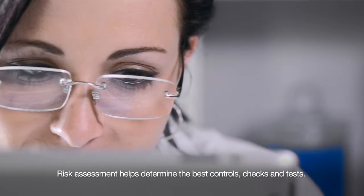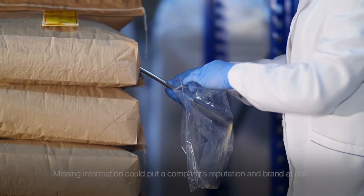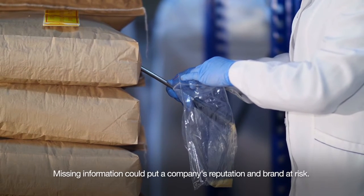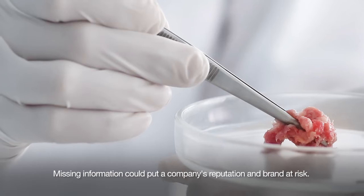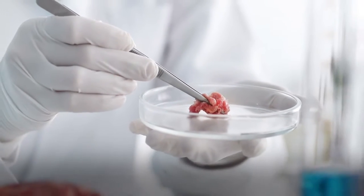Risk assessment helps to determine the best controls, checks, and tests to apply, but it's a challenge to make sure all the information needed to make sound decisions is available. The wrong call could put a business and its reputation at risk.